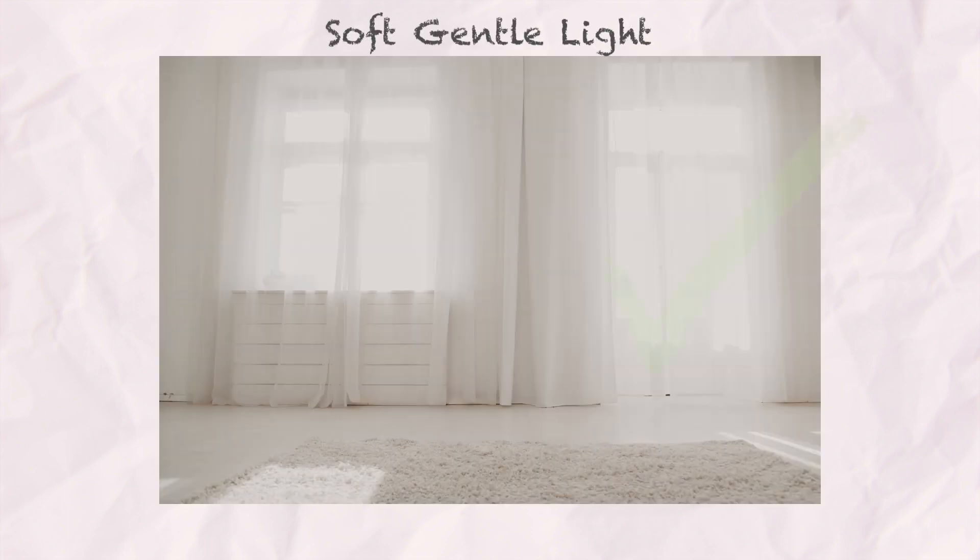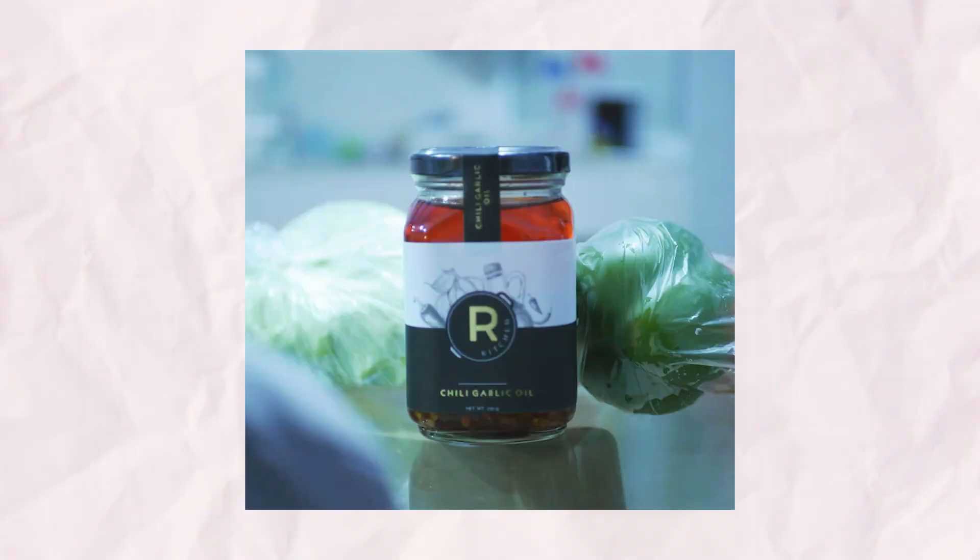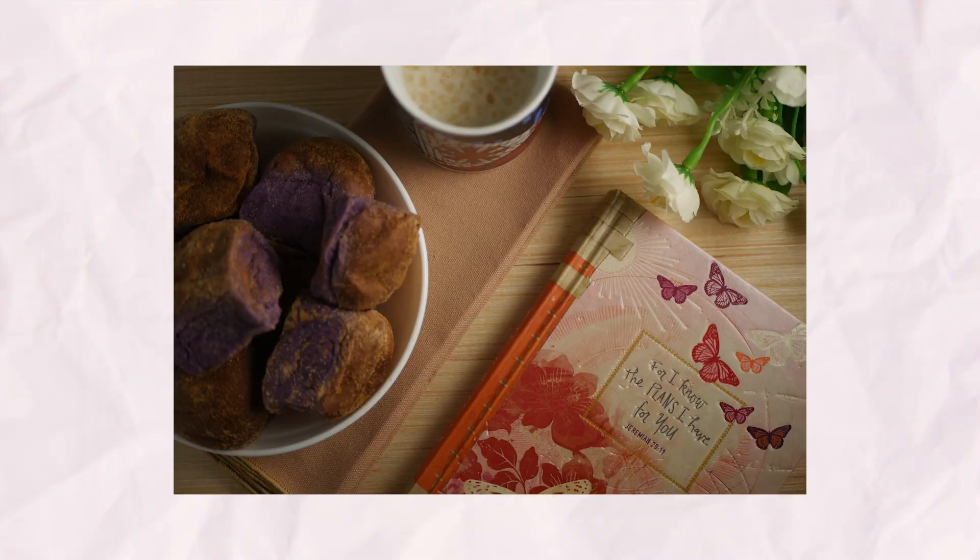Go for a soft, gentle light. A window facing north is perfect, but if that's not an option, you can use sheer curtains or diffusers to soften sunlight. Keep in mind, the quality of light can make or break your food and product photos. Here are some of my old photos before I learned different lighting techniques.